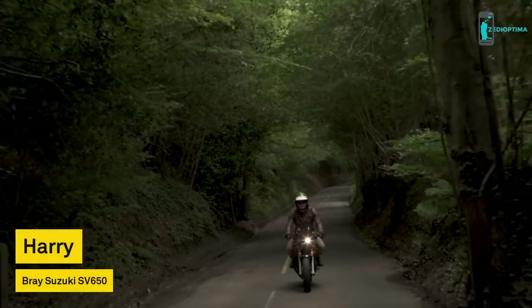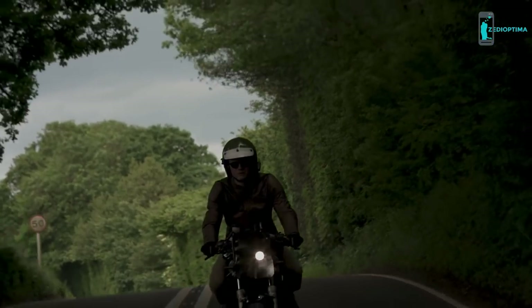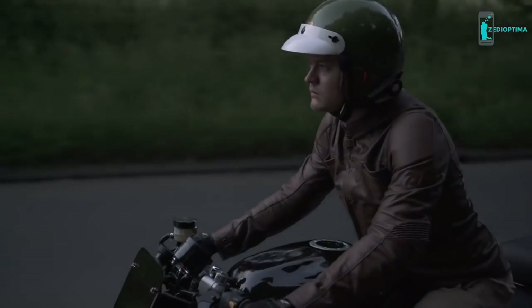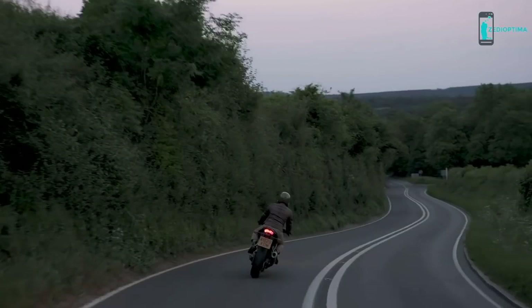The thing I love most about Beeline is it only gives you the information that you actually need, whereas when I have a phone up there's just so much going on that you actually lose track of what's happening. It really brings back the sort of purity of riding a bike again. You just put it on and it's good to go.